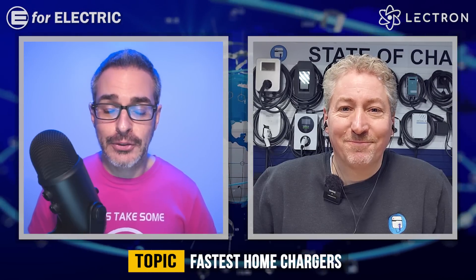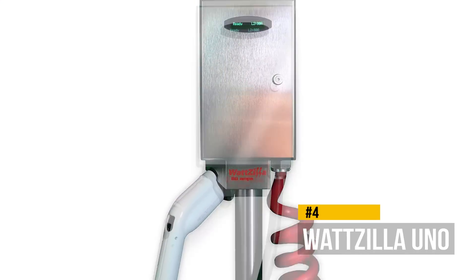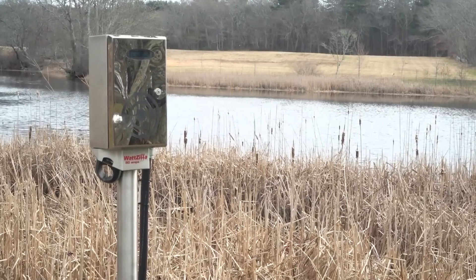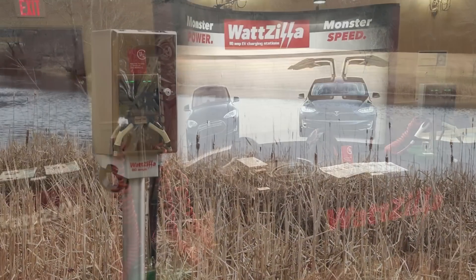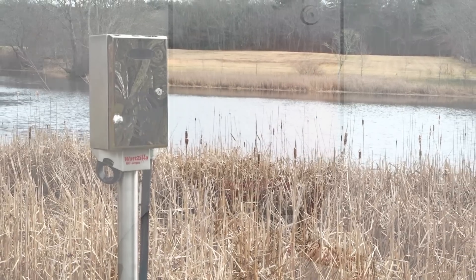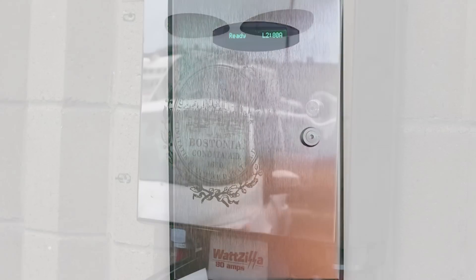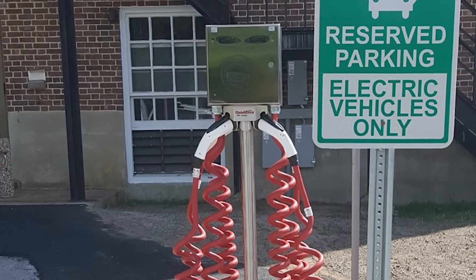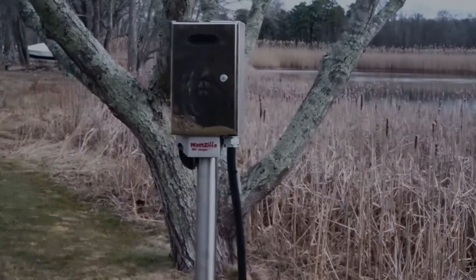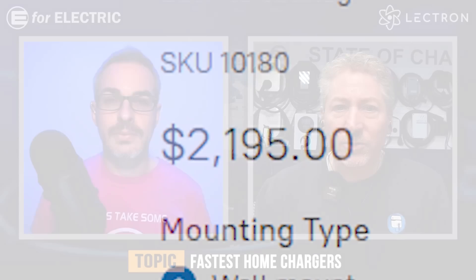Number four is the Wattzilla Uno. Now we're getting a little out on the fringe — there aren't many 80 amp chargers available today. Wattzilla makes charging equipment and has been around for a few years. It has a very industrial look — stainless steel — and if you just looked at a picture of it you might think it doesn't look like a polished product. But they've been around a while and make good solid equipment. It's safety certified and ENERGY STAR certified. It's a good solid charger, but again it's over $2,000.